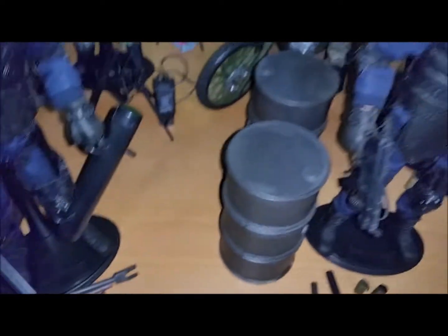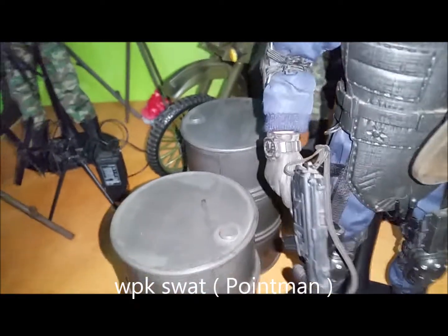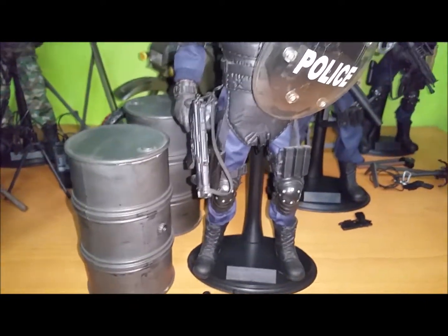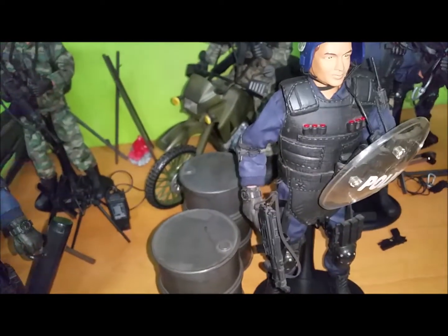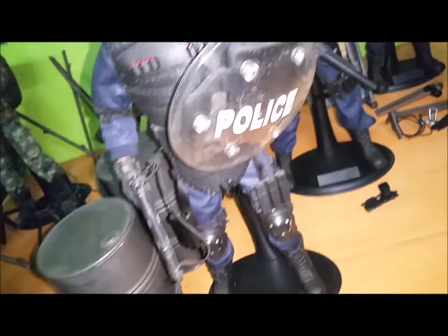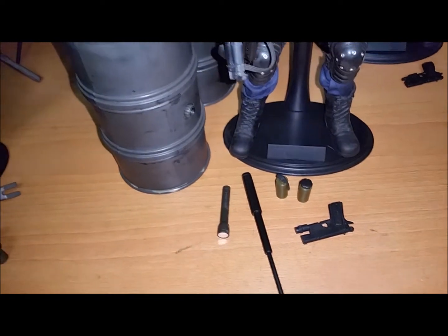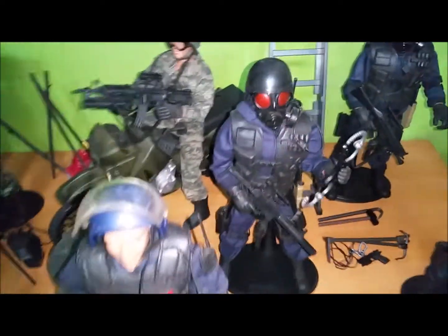This is the World Peace Keeper SWAT Point Man. He comes with two drums, an M16 assault rifle, a riot helmet, a riot shield, a 45 caliber handgun with laser sight, a retractable baton, a flashlight, a flak grenade, and a gas grenade.